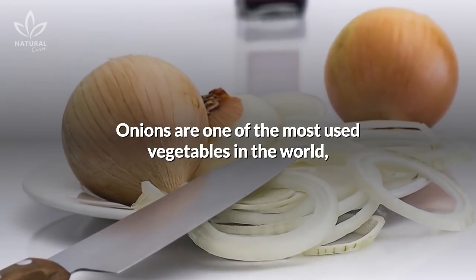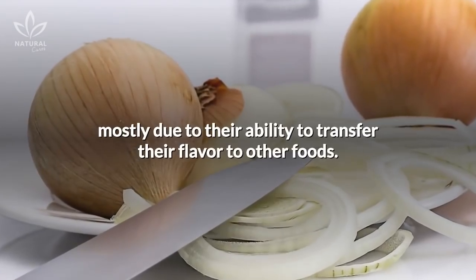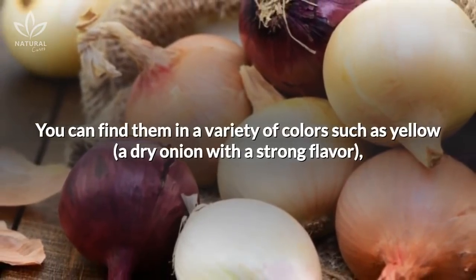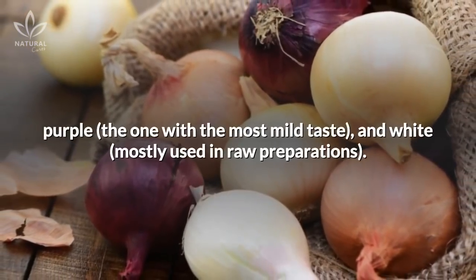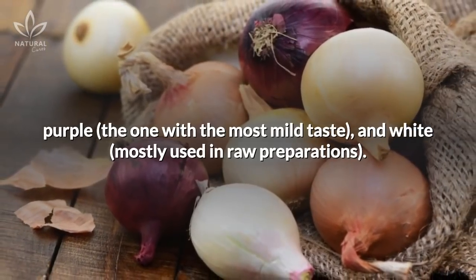Onions are one of the most used vegetables in the world, mostly due to their ability to transfer their flavor to other foods. You can find them in a variety of colors, such as yellow, a dry onion with a strong flavor, purple, the one with the most mild taste, and white, mostly used in raw preparations.